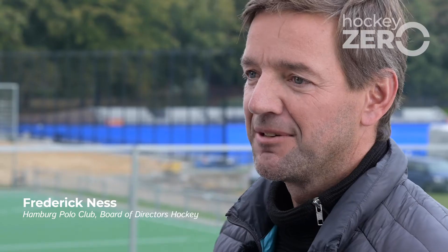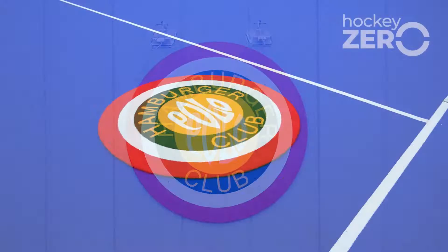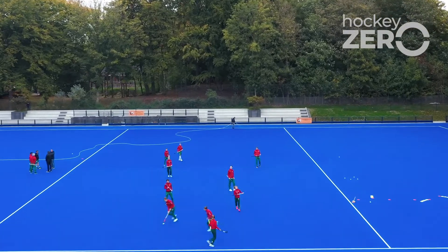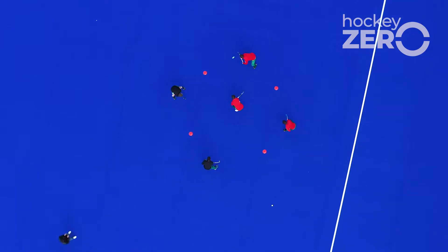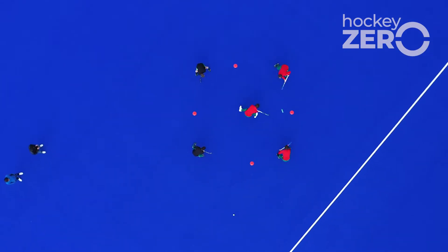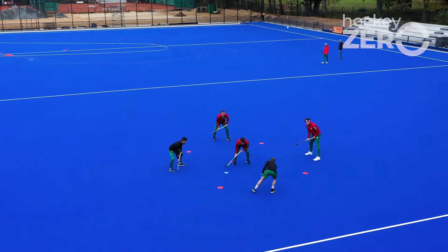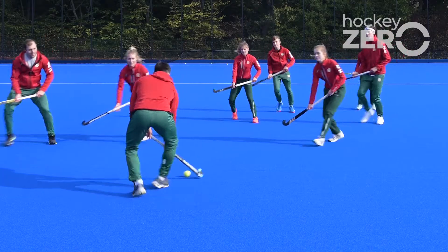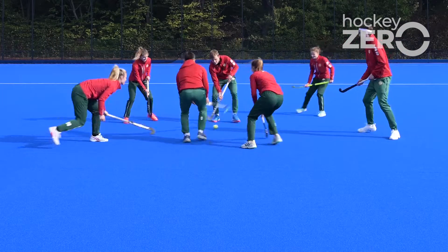We are here at the Hamburger Polo Club, established in 1898, and we are very excited to have the Paris hockey turf. It's a big advantage for our international players to train on that pitch and also for the German national team. It's great to see top players from Germany and New Zealand out on the turf today having their first hit, and their initial feedback has been really positive.